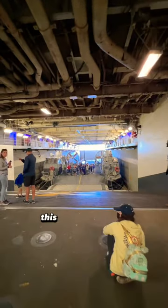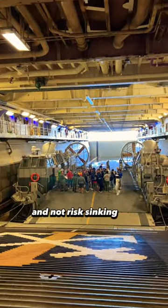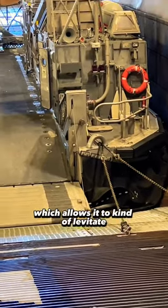As you'll see down here, this is our well deck. You can fill this with about 12 feet of water and not risk sinking the ship. The black stuff on the bottom actually inflates to create a little tube, which allows it to kind of levitate.